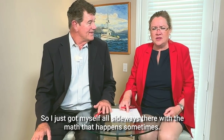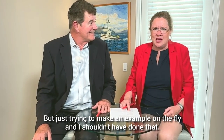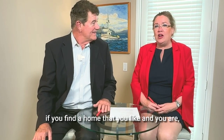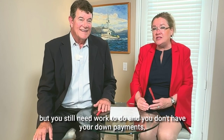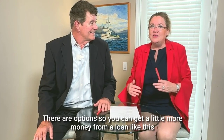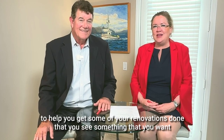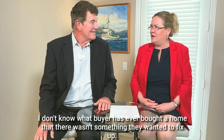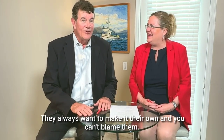So always keep in mind that if you find a home you like and you want to put your 20% down but still need work done — and you want to do some renovations — there are options. You can get a little more money from a loan like this to help you get some renovations done. And honestly, what buyer has ever bought a home where there wasn't something they wanted to fix up? They always want to make it their own, and you can't blame them — it's their house.